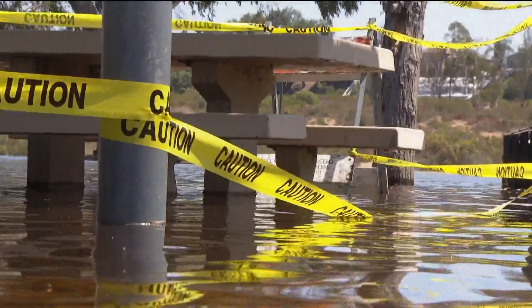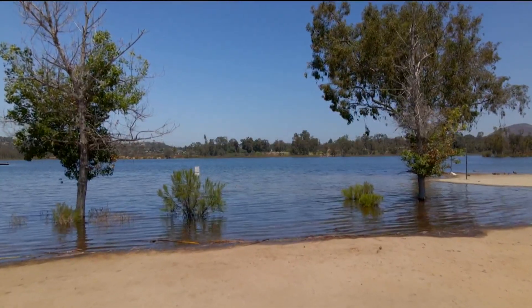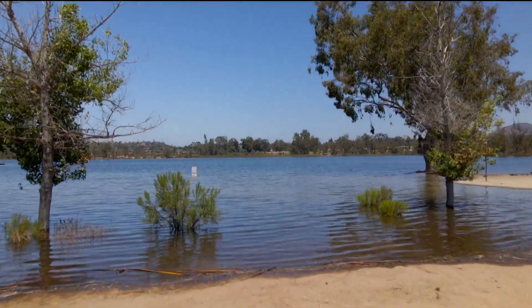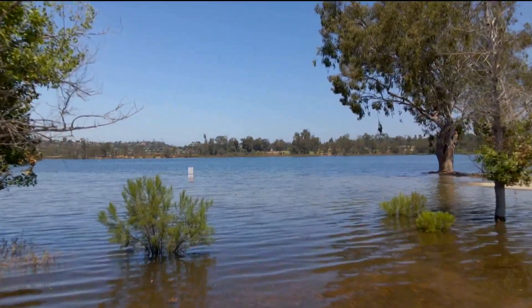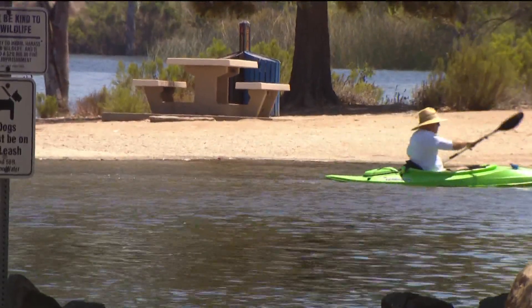There are a lot of picnic benches that you can't use — they're in the water. So there's less access from the shoreline for people who want to picnic. Lake Murray's water level is easily three to four feet above its normal height, which is impacting the entire shoreline and squeezing the distance from the parking lot to the water's edge.